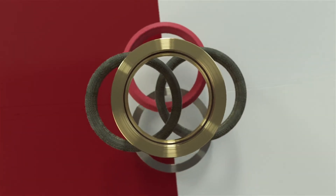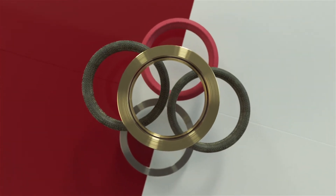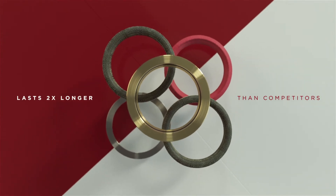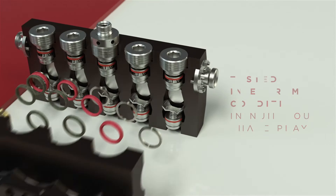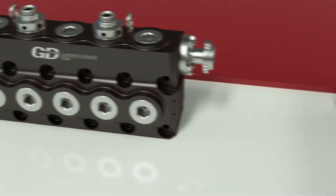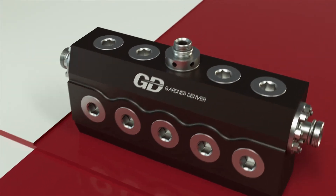So we completely re-engineered our header and pressure rings utilizing state-of-the-art materials designed to last in this harsh environment. These designs were validated through extensive field testing in multiple locations across the full range of pressures used in fracking applications. The results were remarkable with our packing consistently exceeding customer expectations.